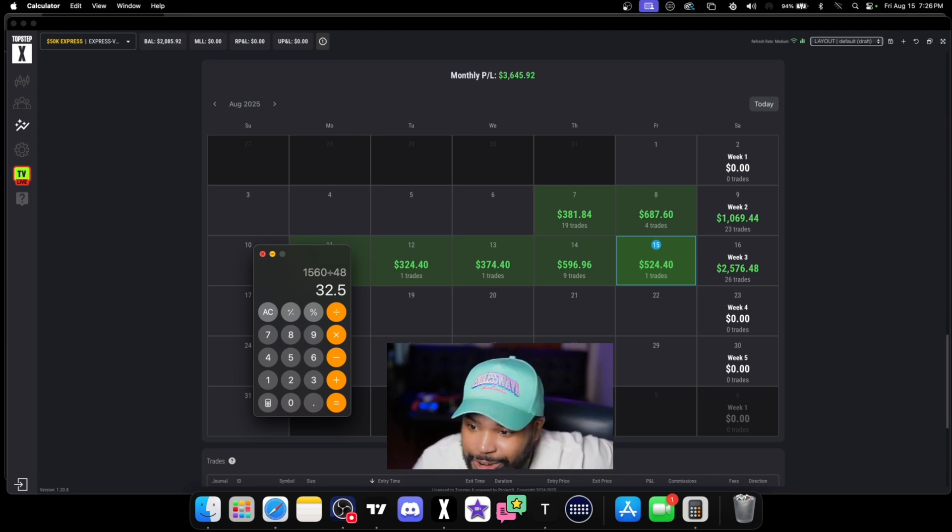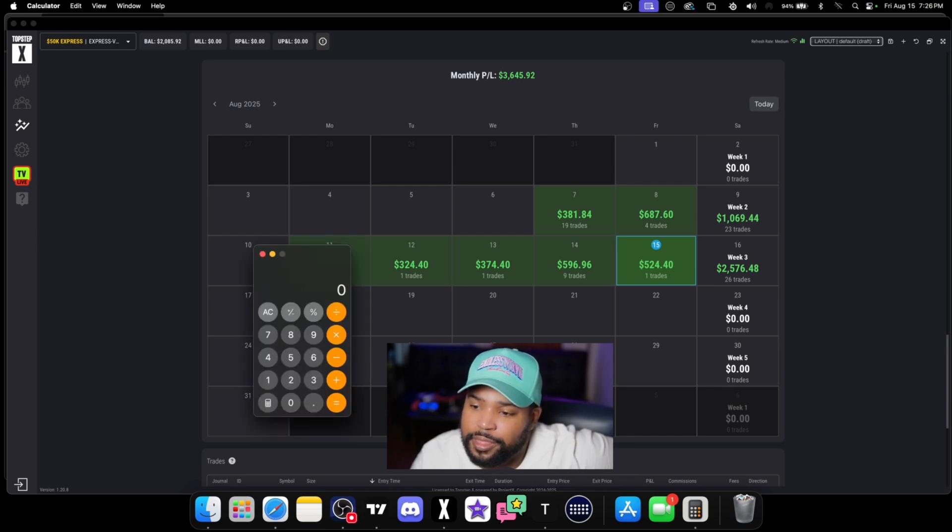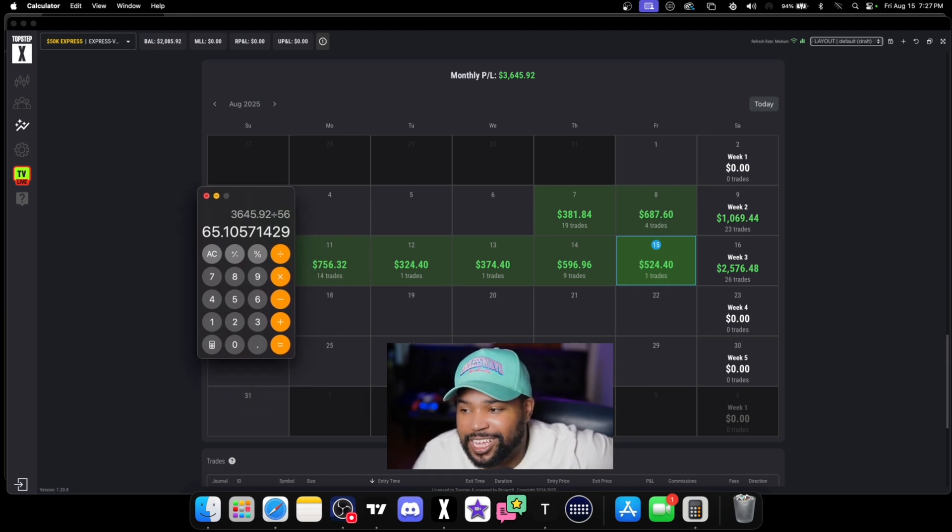And if you really want to look at the full month — we're up $3,645.92 for the month divided by 56 hours — that's equivalent to having a job making $65.50 an hour. Isn't that insane? You're not getting that at any regular nine-to-five.